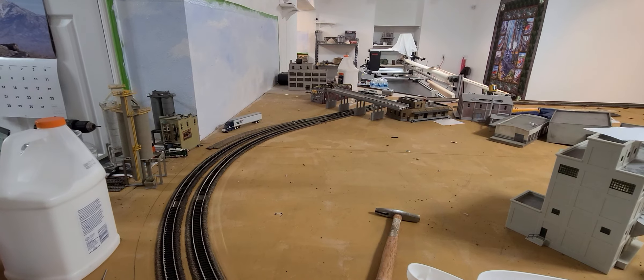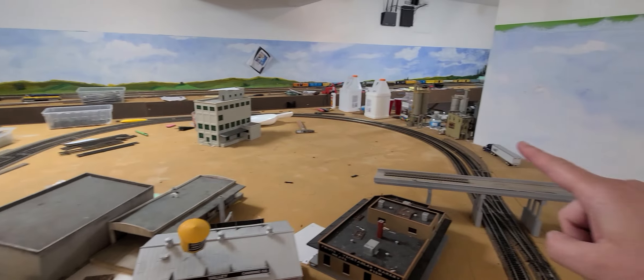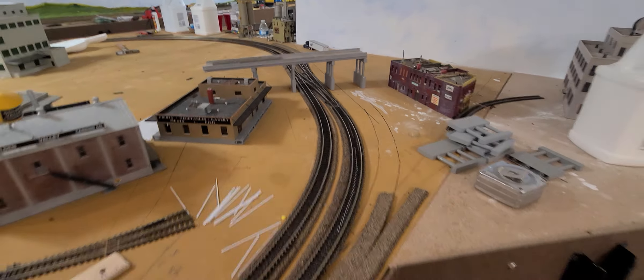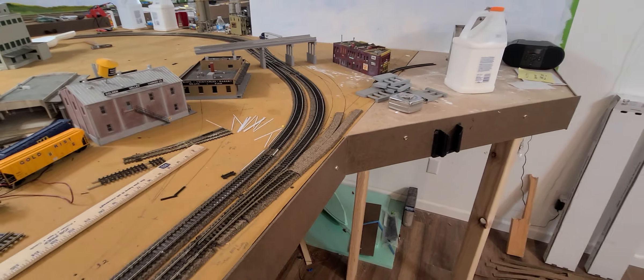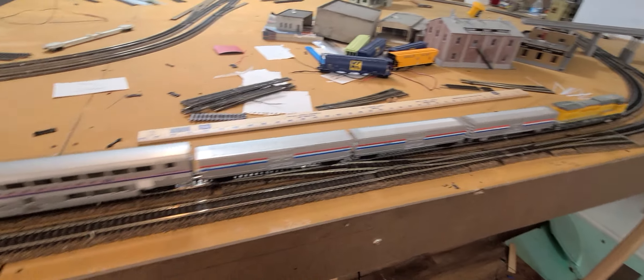Now we're on the other side of the layout. Of course there are the M&M containers I mentioned. It comes along and again there are industries through here, and it sets the crossovers.